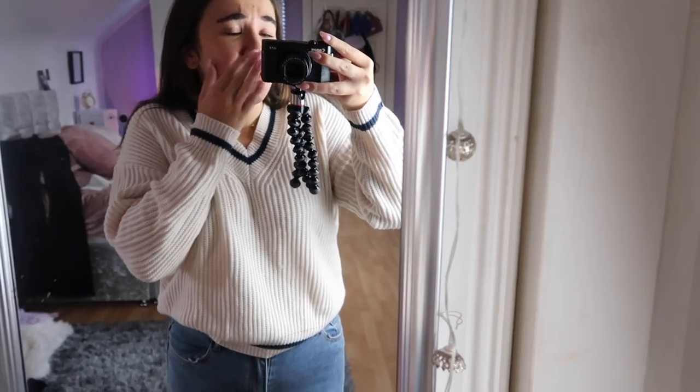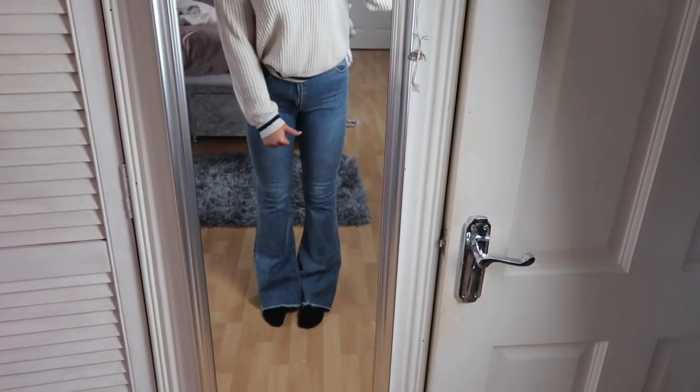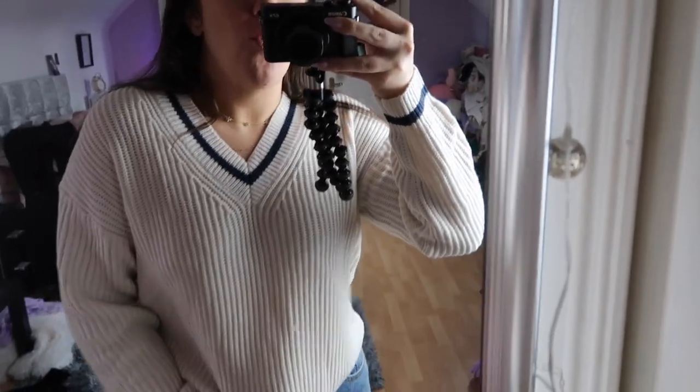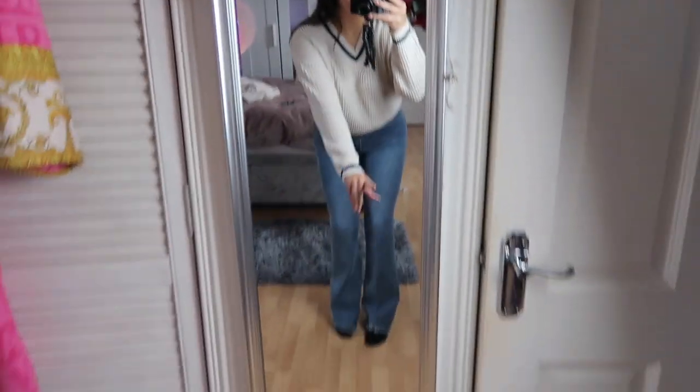This is not my style at all, but I think it could be. Look at this jumper — it's like a... what do you call them? Like a skull-knit? I don't know what you call those things. And these jeans are flare. These are very Y2K vibes, look at the flares. Love them, they're so pretty. It's giving me like Lizzie McGuire. This jumper is so lovely, it's a really nice color. I am obsessed, obsessed, obsessed.